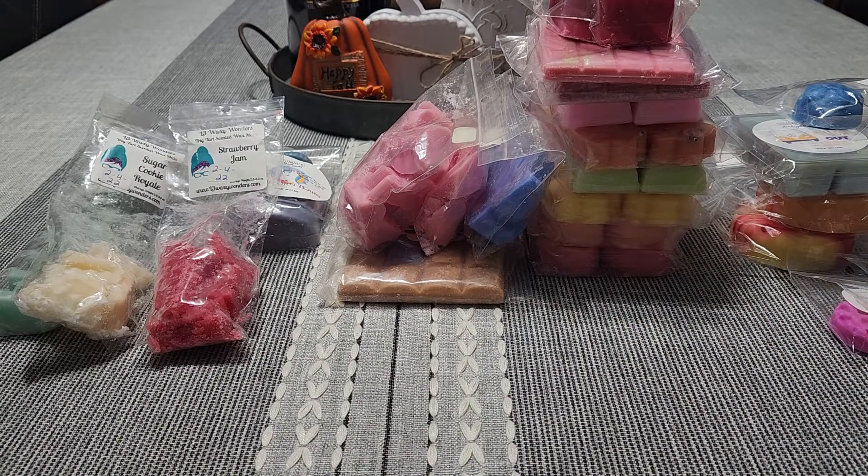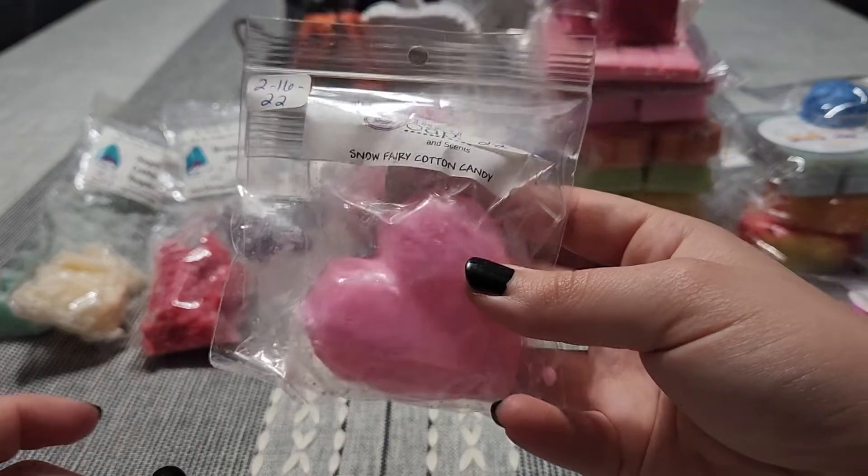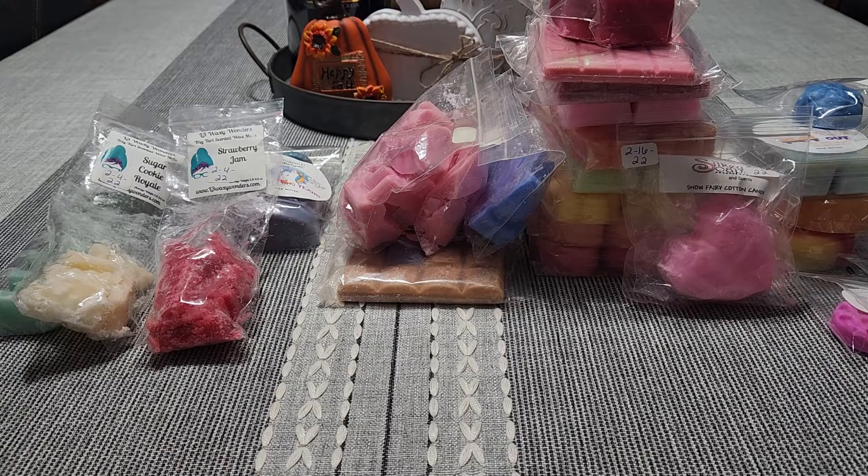I have a little Dazzler Heart from Silkies. This is double-bagged because it's ripped on the side. This is Snow Fairy Cotton Candy — I love Snow Fairy from Lush, one of my favorite scents.